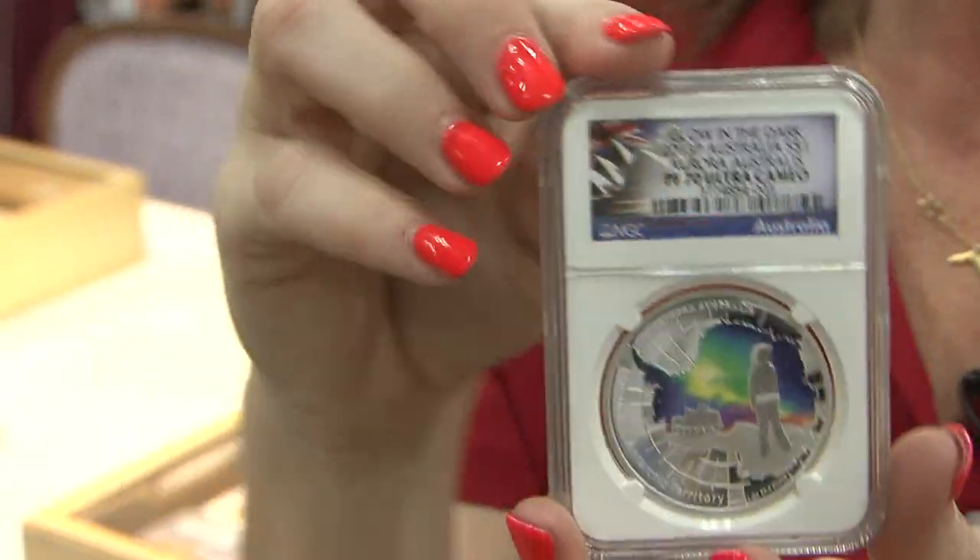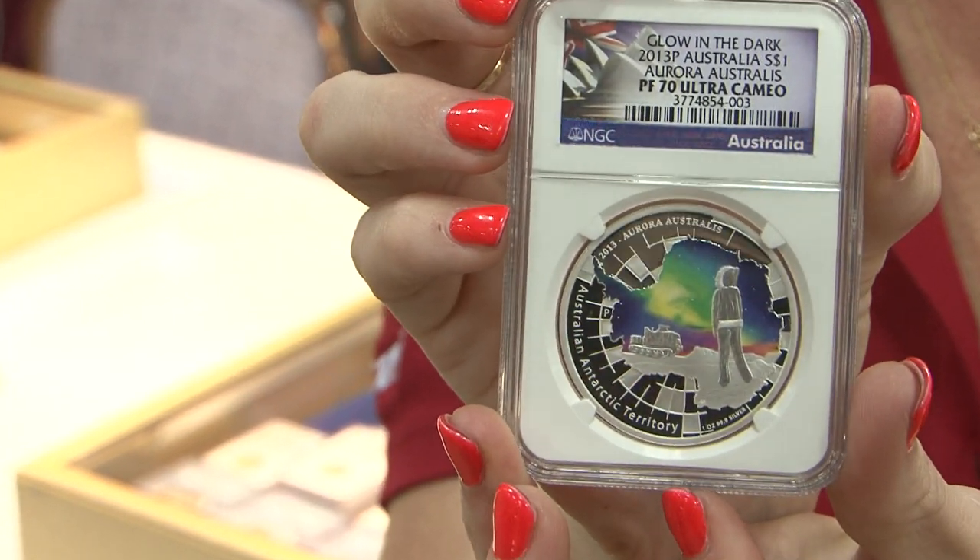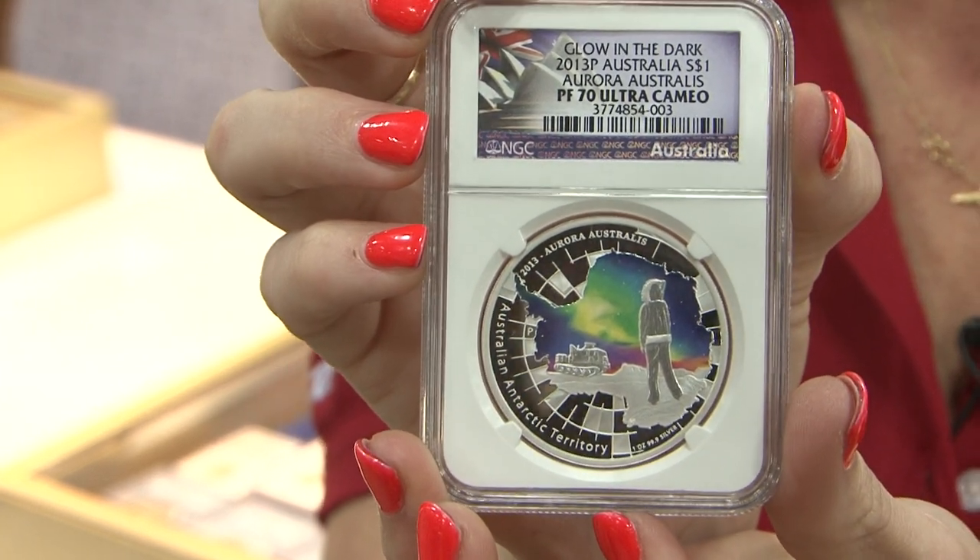What kind of value? It's $149 for a Proof 70 and $100 if you have a Proof 69.